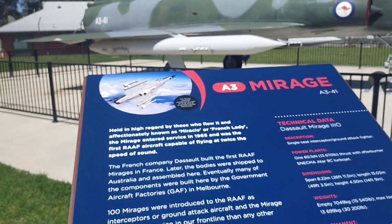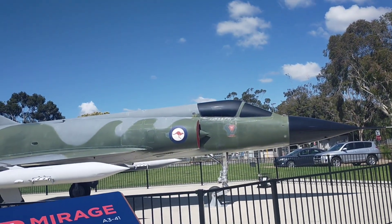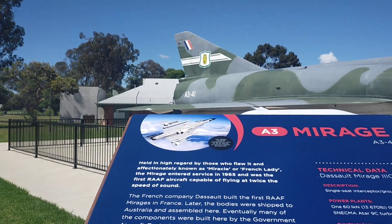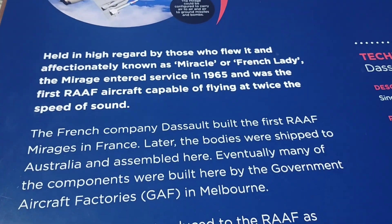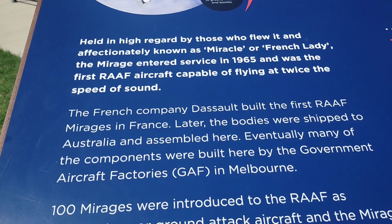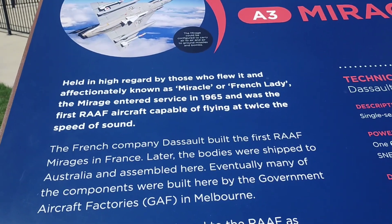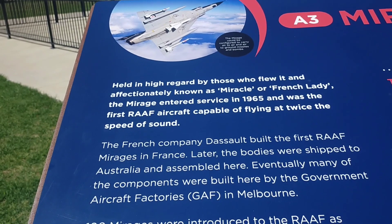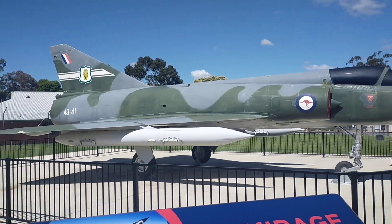Here's our first plane — it's the A3 Mirage. A single seater interceptor and ground attack fighter. Empty it weighs just over seven tonnes. It was held in high regard by those who flew it and affectionately known as a miracle or French lady. The Mirage entered service in 1965 and was the first RAAF aircraft capable of flying at twice the speed of sound. As a frontline fighter for over 20 years, the Mirage never fired its weapon in anger, and flew its last flight on the 8th of December 1989. It was replaced by the McDonnell Douglas — now Boeing — F-18 Hornet.